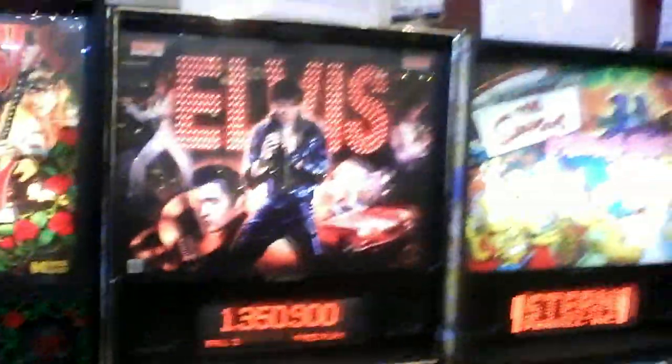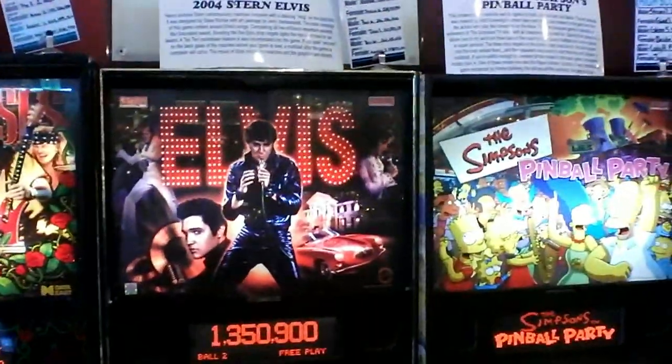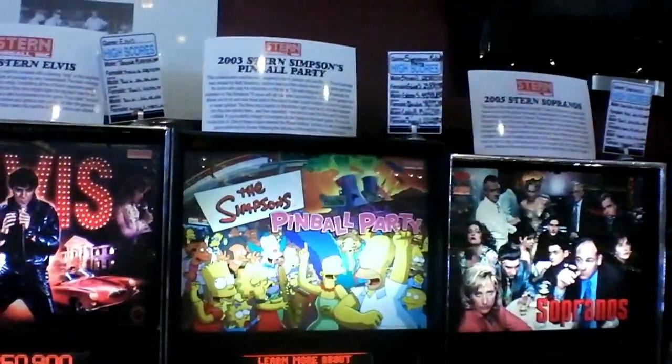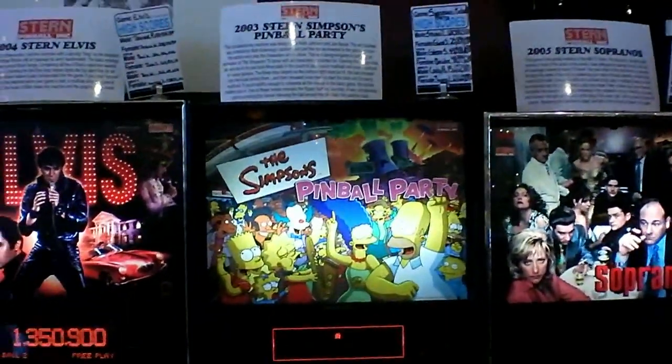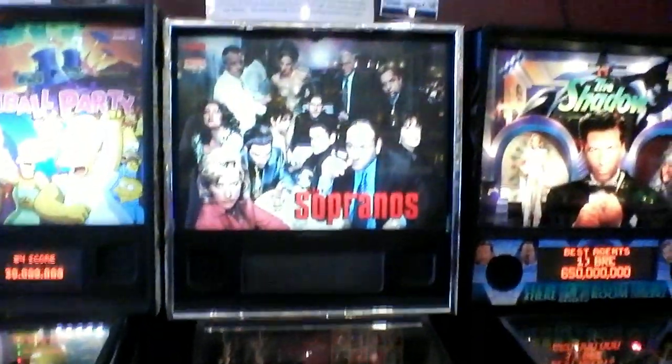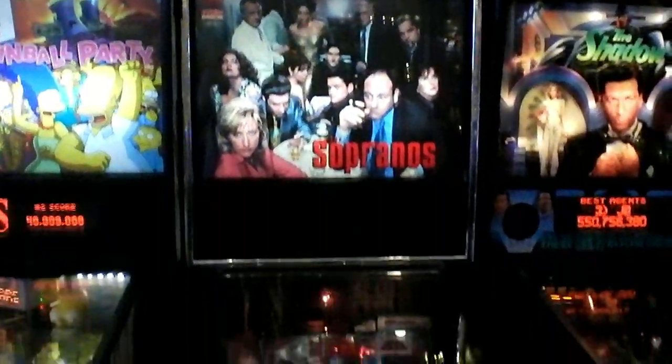Speaking of Elvis, when we came in here — Elvis even has his own pinball machine, that was done by Stern in 2004. Of course you've got the Stern Simpsons Pinball Party. And of course, you couldn't be in Jersey and not have the Sopranos pinball machine, made by Stern in 2005.